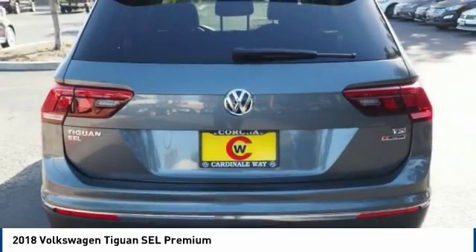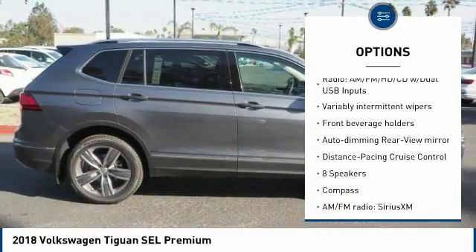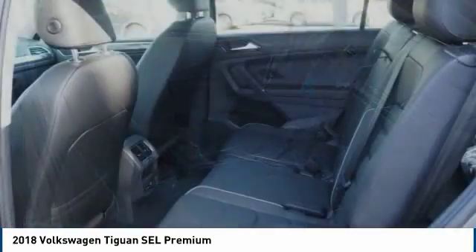Here are some of this vehicle's great options: navigation system, power lift gate, traction control, air conditioning, dual airbags, power steering, alloy wheels, four-wheel disc brakes, and eight speakers.